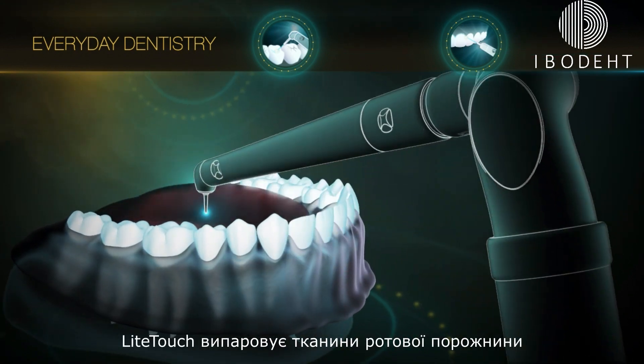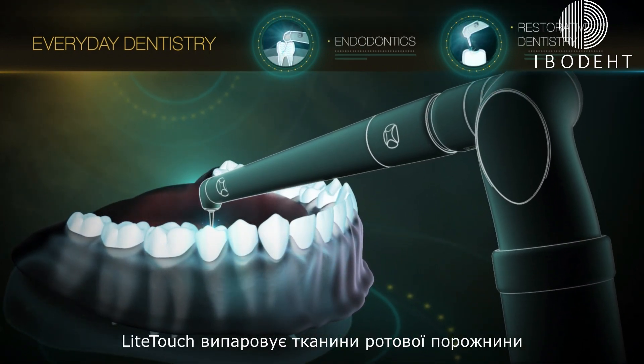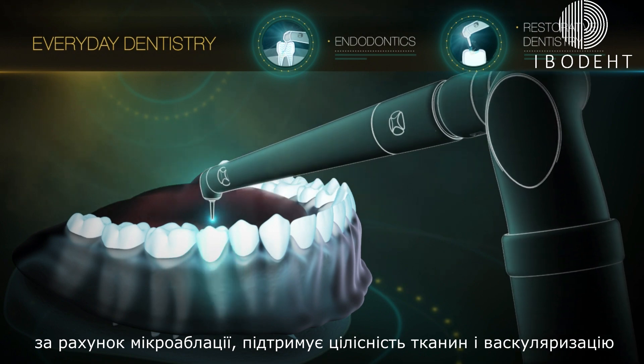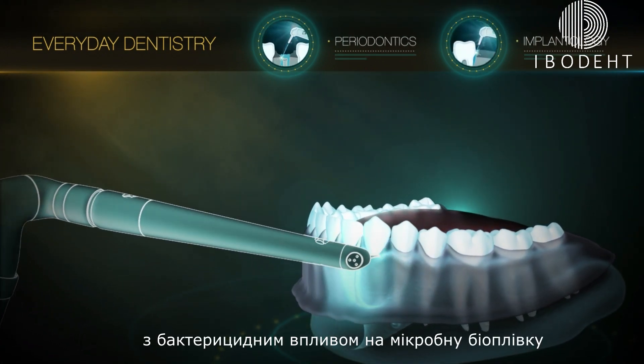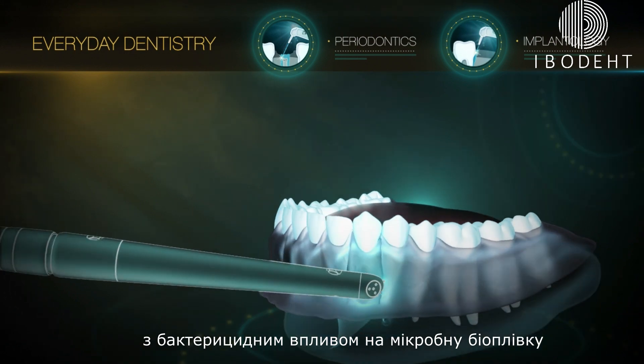Light Touch vaporizes oral tissues in a micro ablation mechanism and maintains tissue integrity and vascularization with bactericidal effects on microbial biofilms.